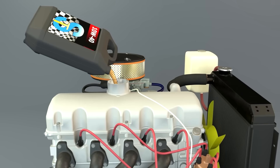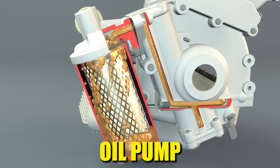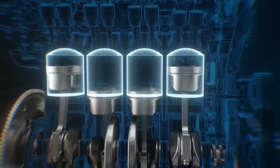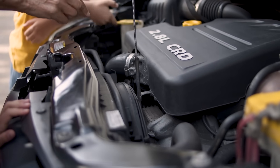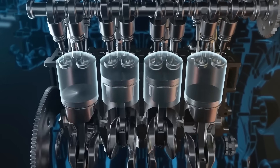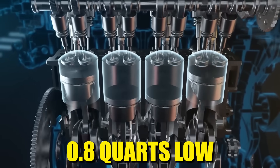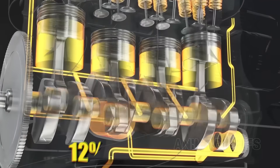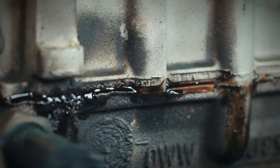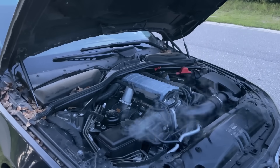When you first pour in oil, the filter is completely dry. The moment you start the engine, the oil pump begins filling that filter, pulling oil directly from the pan — meaning your dipstick reading drops by up to a quart after the first startup. According to API service classification guidelines, engines running 0.8 quarts low experience a 12% reduction in oil pressure at idle and a 19% reduction under load. This two-minute recheck also reveals leaks immediately before they become roadside disasters.